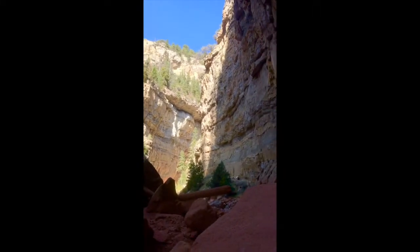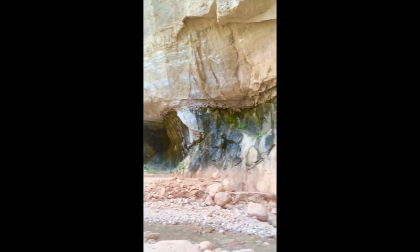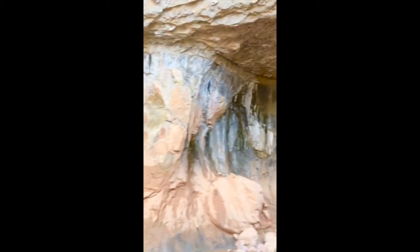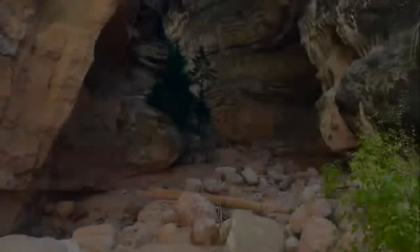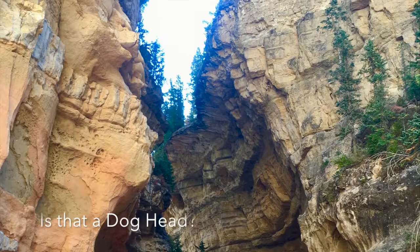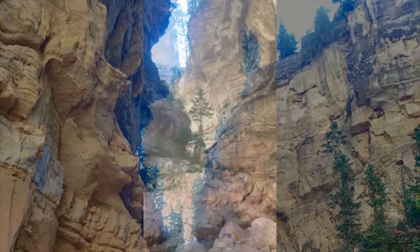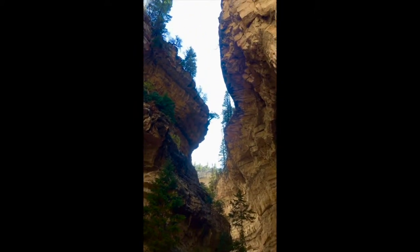We're farther into the canyon and it's got some really cool markings on the wall here as we come around. The crazy thing is it's all the way above our heads. Here's another section of the gorge which is really cool — the coolest part is how narrow it is up top.